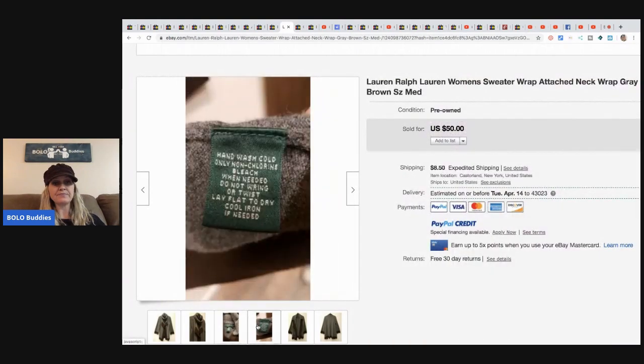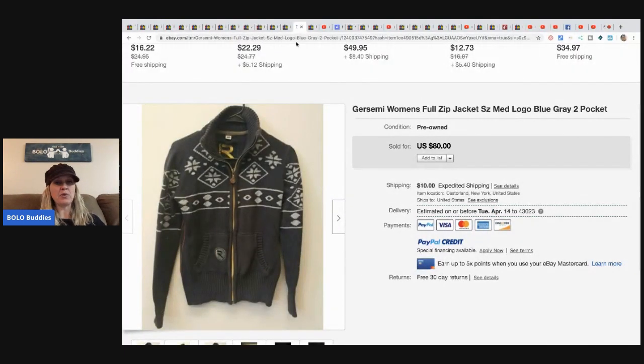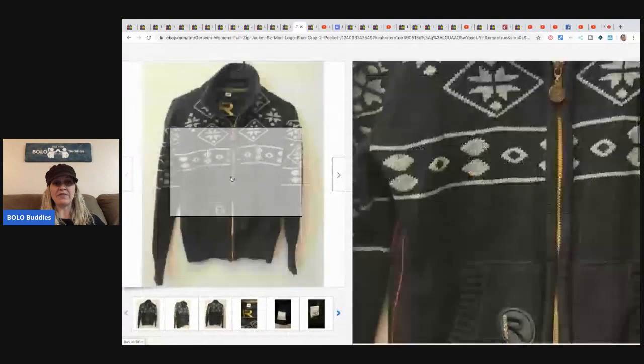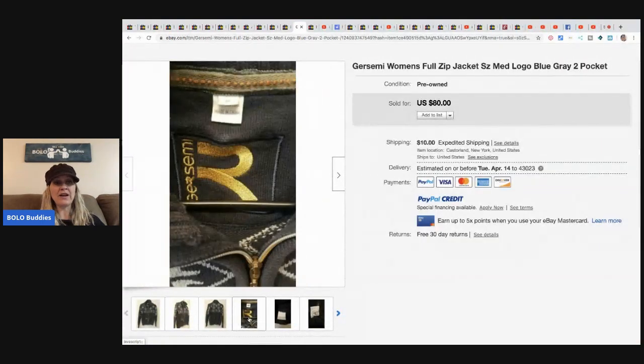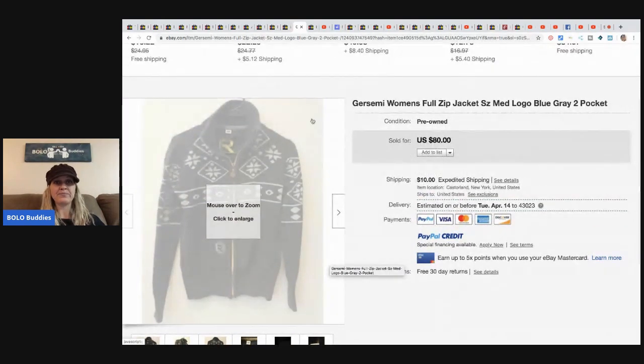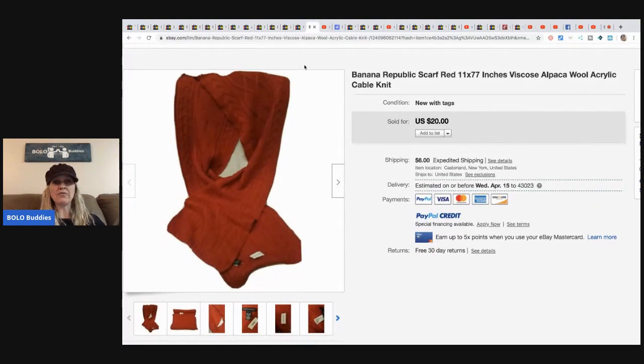The next item is this Ralph Lauren sweater — it's like a wrap. She took a best offer of $40 plus shipping. And all of these were from the same 20-piece lot. This Germi — I'm not sure how to say it, I've never heard of this brand — it's a women's full-zip jacket. She sold this for $80, buyer paid the shipping. I've never heard of this brand but I definitely want to find it.